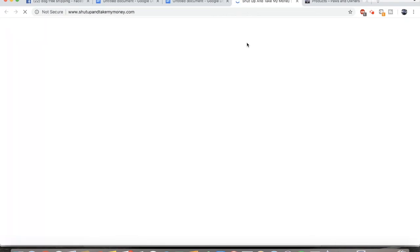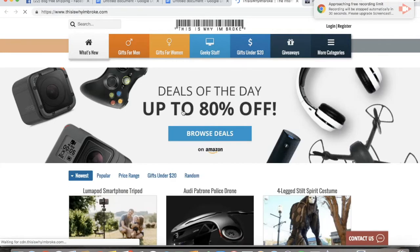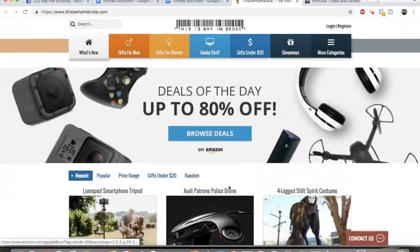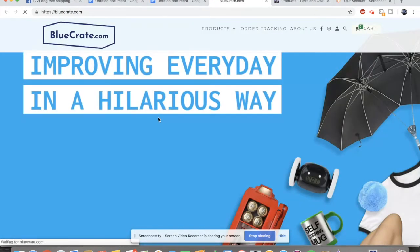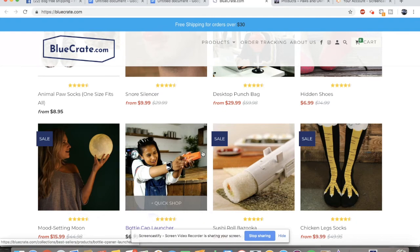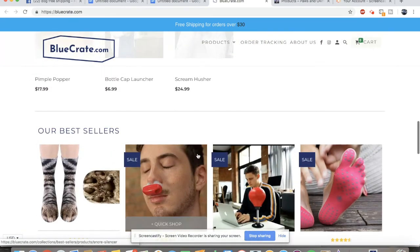The second site is Shut Up and Take My Money — if you haven't heard of this website it's worth checking out. The third site is This Is Why I'm Broke. It's pretty similar to the last one and definitely has some great products that can give you some awesome ideas. The last site is Bluecrate, which is probably one of the most successful dropshipping stores on the internet. It's definitely worth checking out for some unique and successful product ideas.